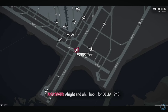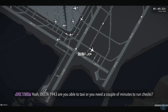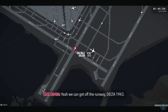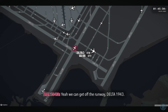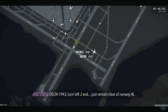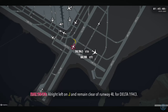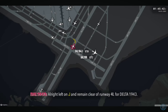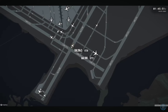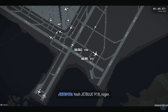Delta 1943, are you able to taxi or need a couple minutes to run a check? Yeah, we can get off the runway, Delta 1943. Delta 1943, turn left Juliet and remain clear of runway 4L. JetBlue 918, it's gonna be more than 90 seconds in position. Yeah, JetBlue 918, roger.